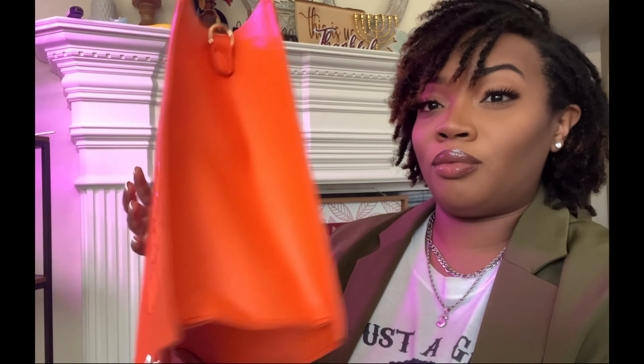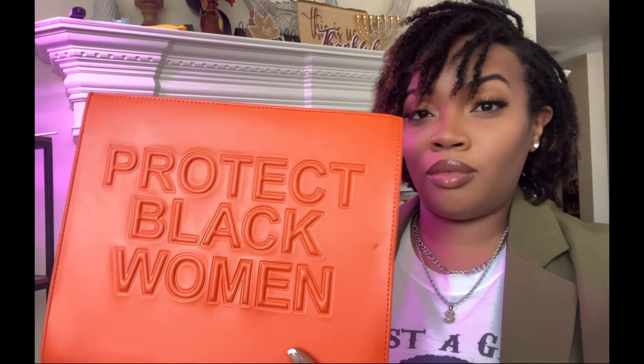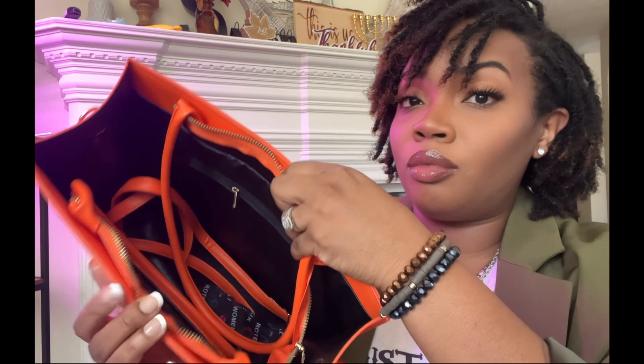Let's unbox this new item I got from Amazon. This tote bag purse is so cute. The color is so much more vibrant than I was expecting and I love that. This tote bag is made up of high quality faux leather with leather lining which is cute.